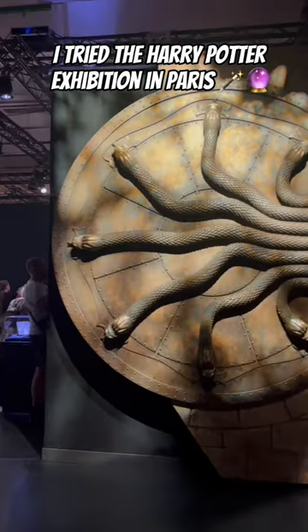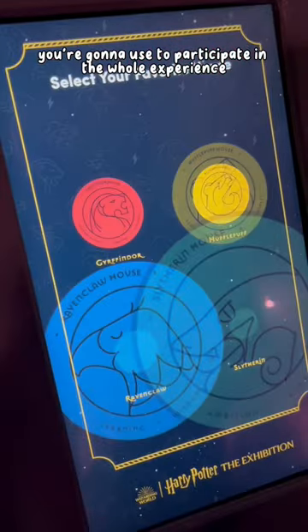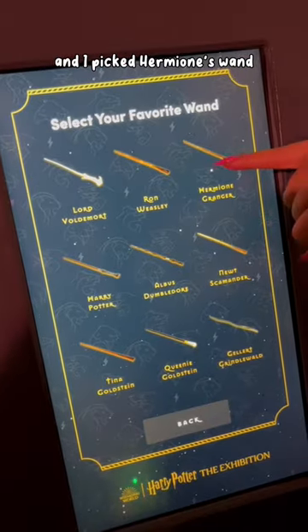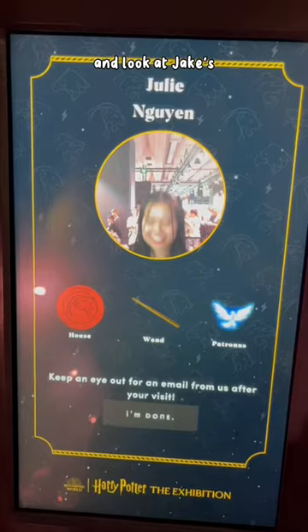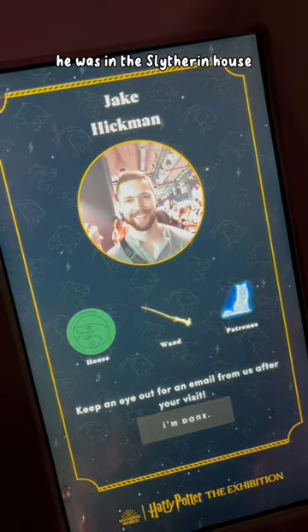I tried the Harry Potter exhibition in Paris. First they give you a bracelet that you use to participate in the whole experience, then you choose your house — I chose Gryffindor — and I picked Hermione's wand. After choosing your patronus you have to take a picture, and because I'm so clumsy, look at my picture and look at Jake's — his was so much better than mine. And of course he was in the Slytherin house.